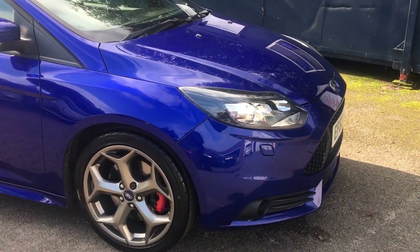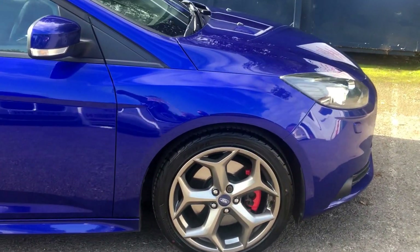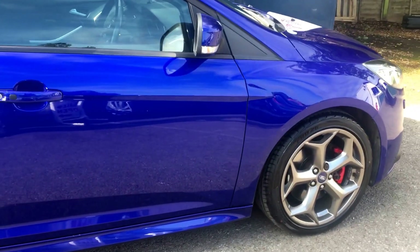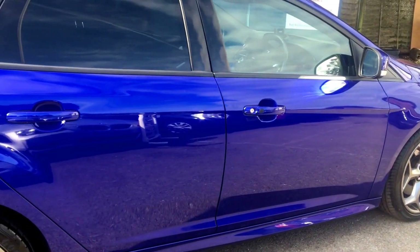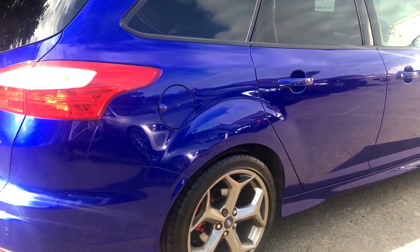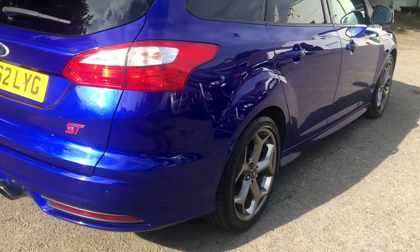The car has had two former keepers and has a comprehensive service history, with the last full service having been completed in September 2017 at 73,000 miles. MOT is valid through until the 6th of June 2018, with the only advisory at that time being the rear tyre, which has since been replaced.